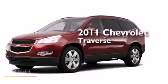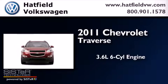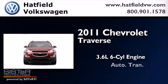This is a 2011 Chevrolet Traverse. It features a 3.6-liter, six-cylinder engine and an automatic transmission.